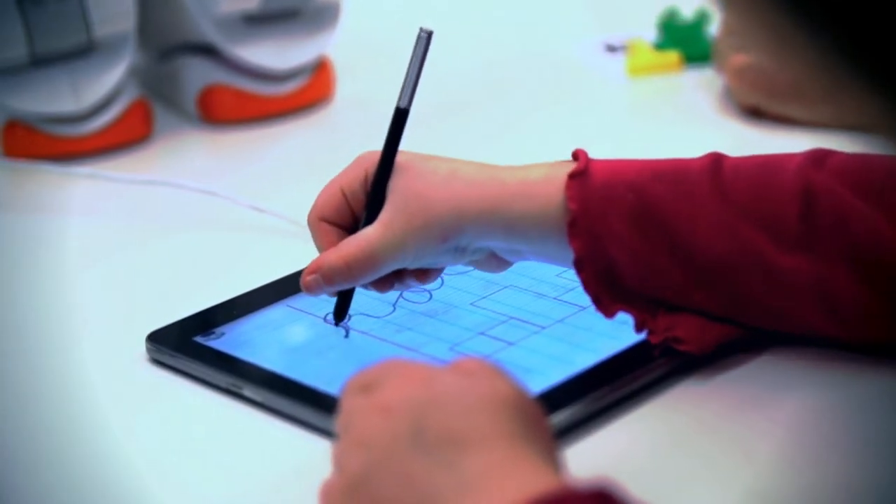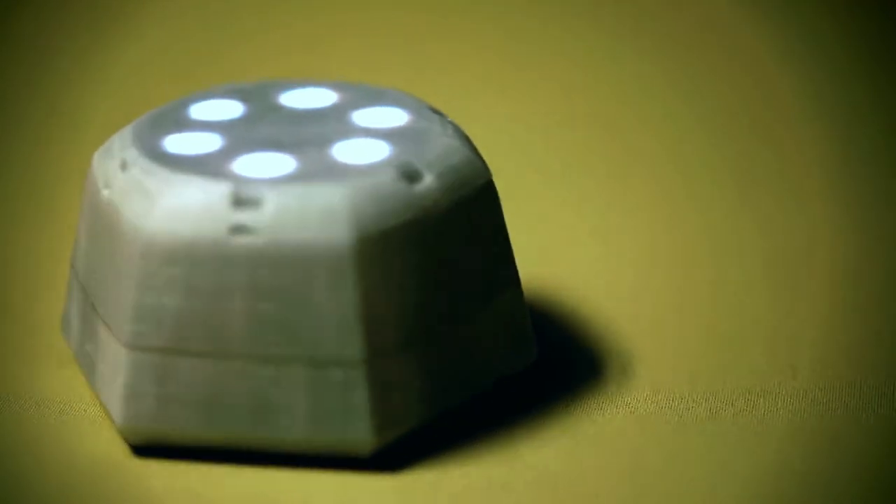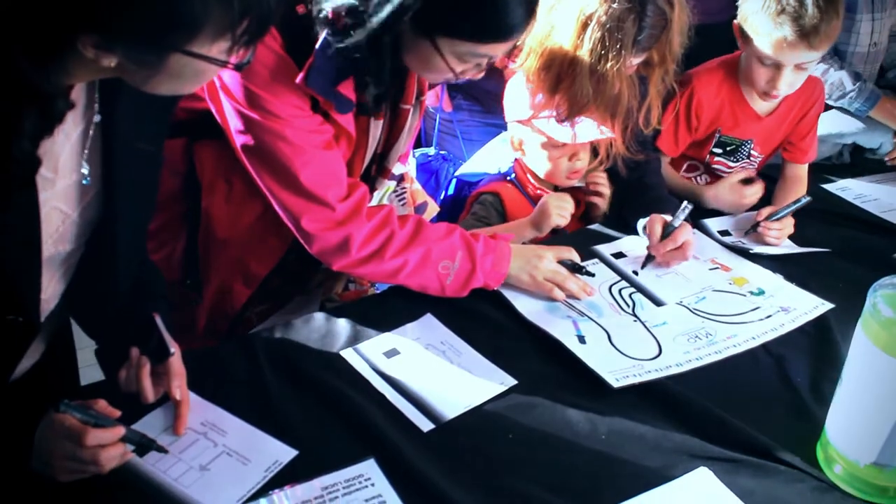There are two technologies that we develop as part of NCCR Robotics in terms of educational robots. One is the TIMEO robot and the other is the Cellulo robot. With TIMEO, students can program a robot and see what is inside it, and this helps them develop their computational thinking skills.